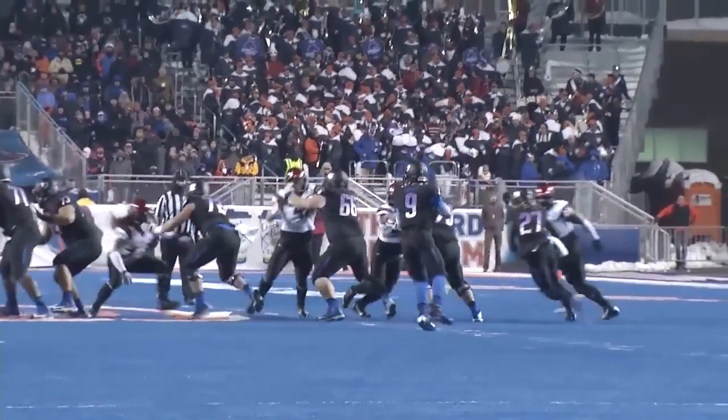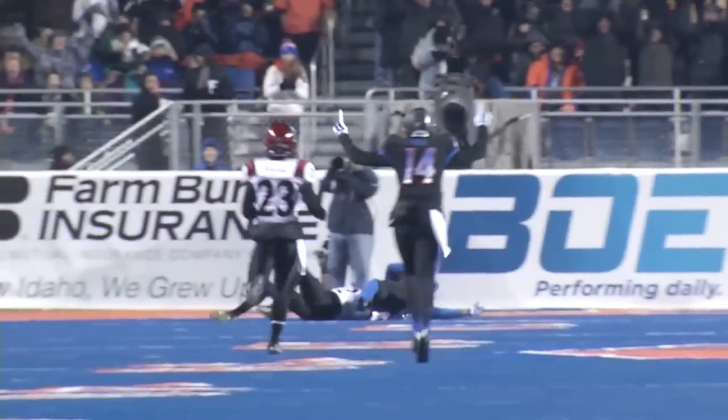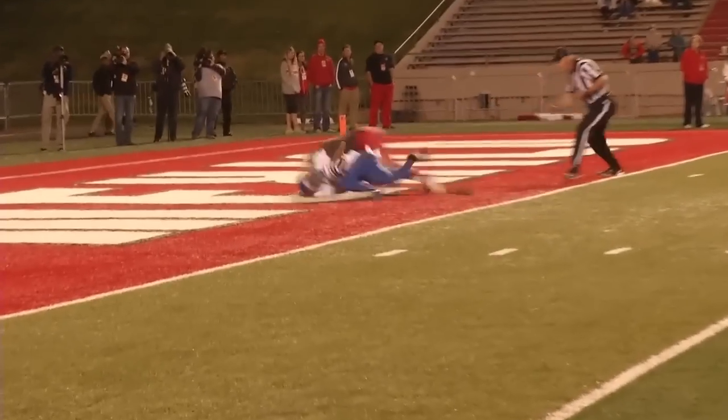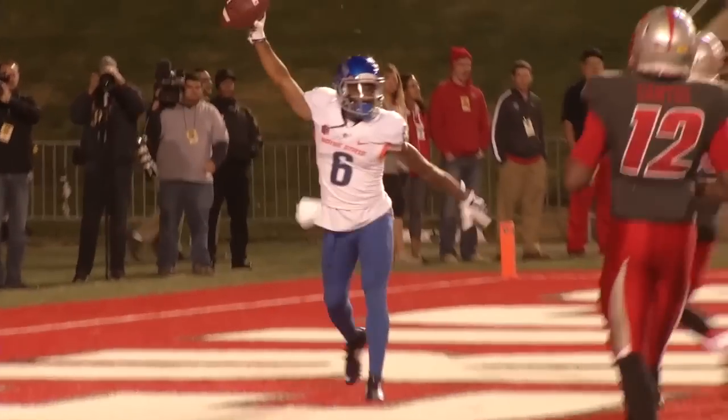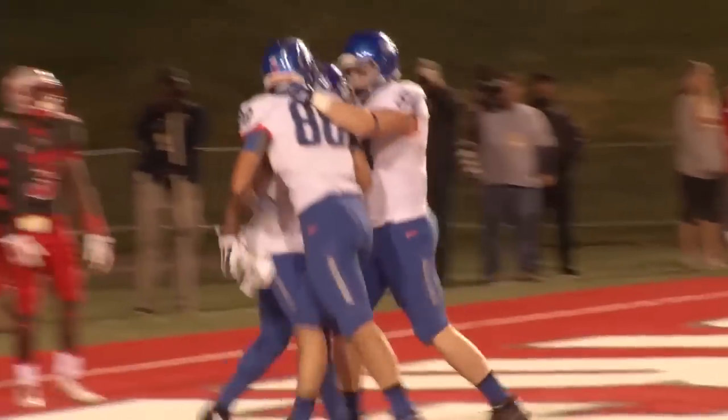First down at the midfield stripe. Broncos pick up the blitz. Hedrick throwing it long, has Anderson out there — and Anderson makes a juggling catch. He's got it at the four yard line. Complete to number six, Chas Anderson.